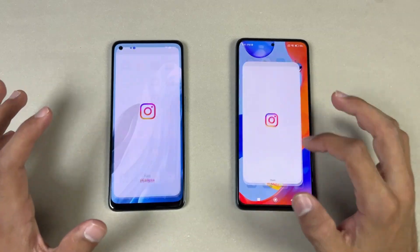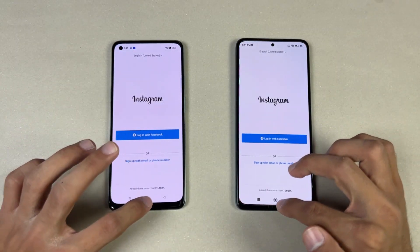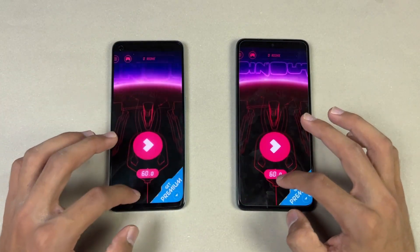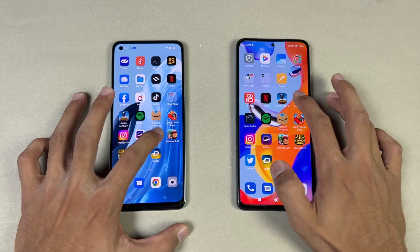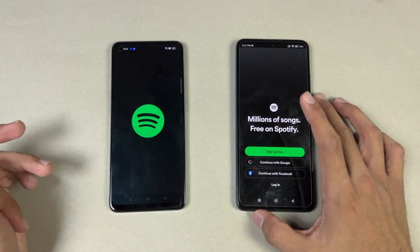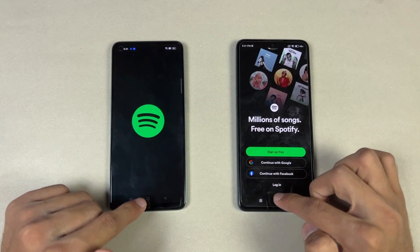Instagram is faster on the Oppo. Pinterest is very similar. Snapchat is similar. Spotify is faster on the Redmi — a huge difference there.